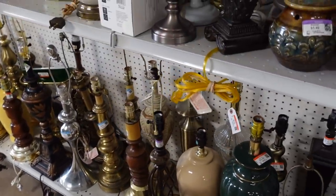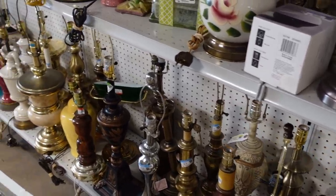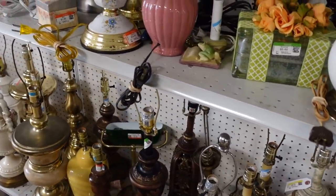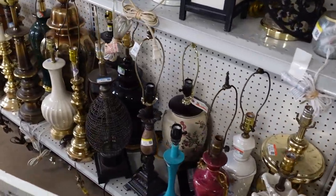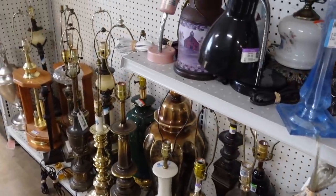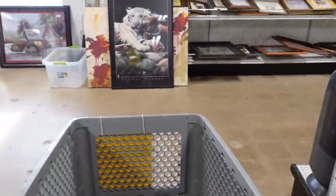Then I browsed through the lamps. They had a lot of lamps, but none of them were really high-dollar pieces. For me, it's not worth it to buy these lamps and list them on eBay because the shipping costs would just be insane.